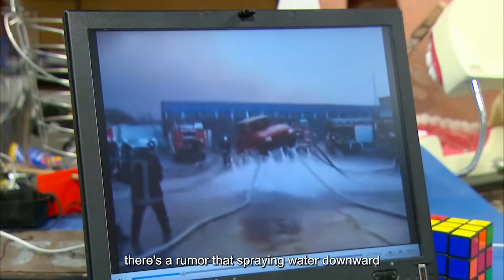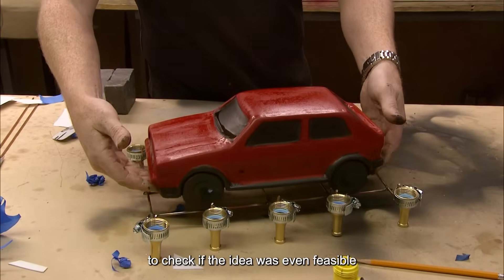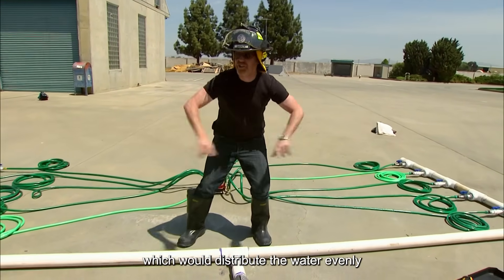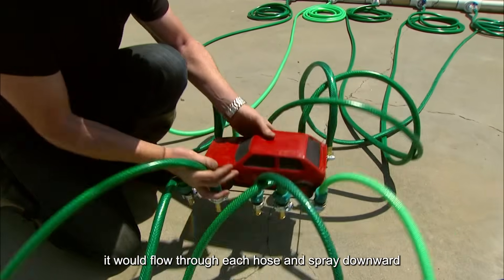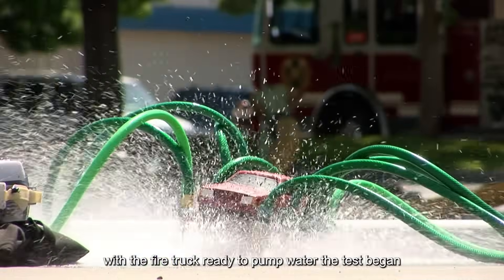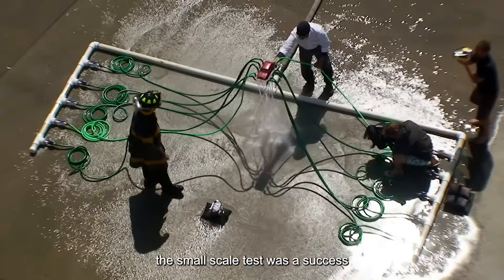There's a rumor that spraying water downward from fire hoses can lift a car off the ground. To test this myth, Adam started with a small-scale platform to check if the idea was even feasible. He connected multiple hoses to the bottom of the platform, all linked to a single PVC pipe to distribute water evenly. Once water was pumped into the system, it would flow through each hose and spray downward. With the fire truck ready, the test began — as water pressure increased, the hoses started spraying downward, and soon enough, the platform rose into the air. The small-scale test was a success.